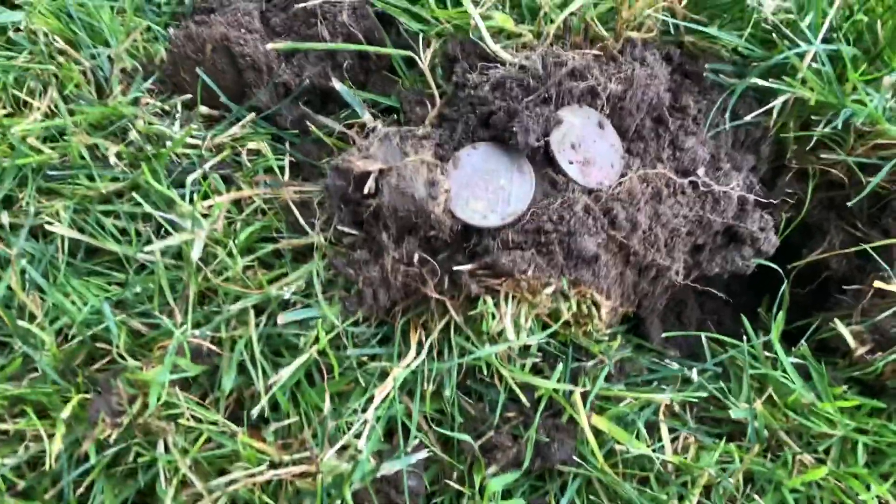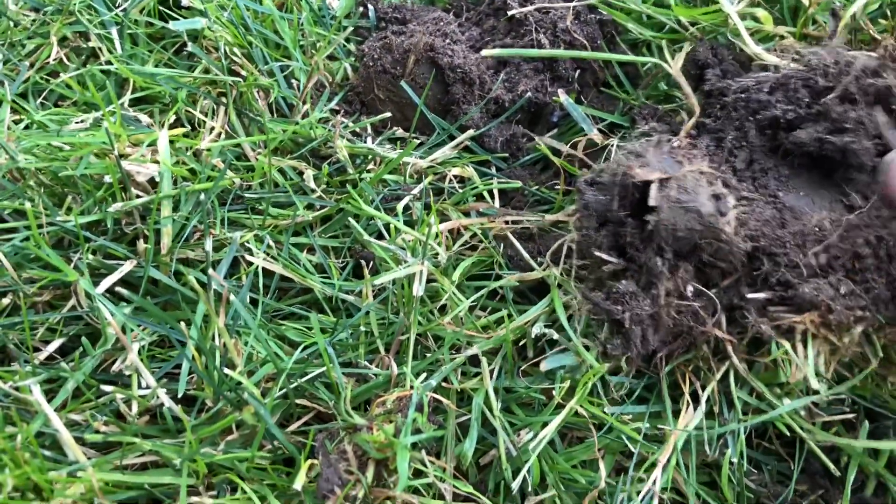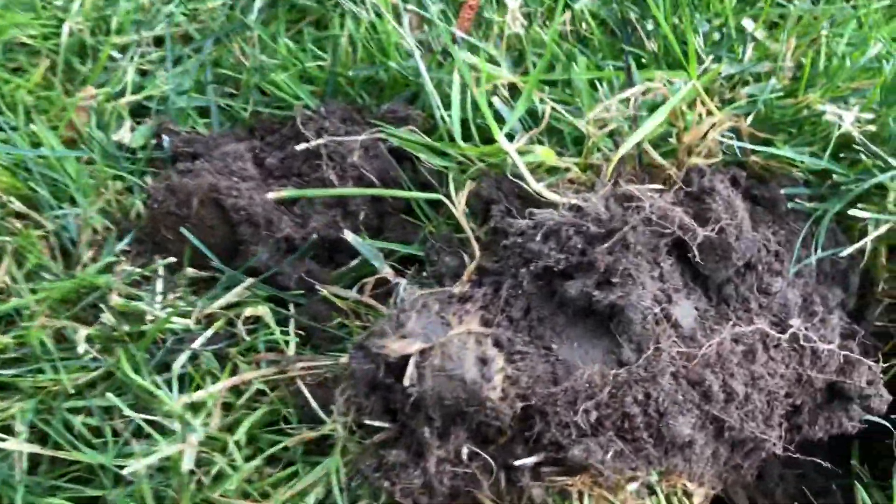Driving home, I drove past this park I've never seen before, so I just stopped the car and jumped out. You never know in a park - just start walking around and looking. I just found two quarters in one hole. I love that - two quarters, one hole. Look, you can see the indentions. Nice.